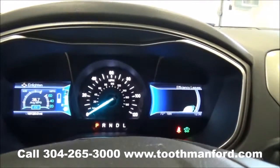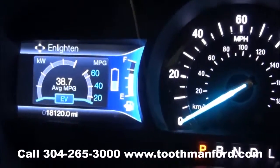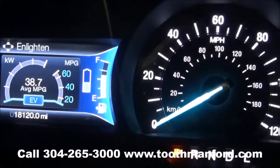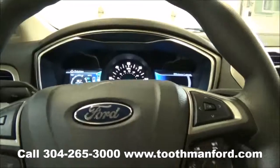This vehicle just came into the lot, but not knowing the person's driving habits that had this vehicle prior, it got 38.7 miles per gallon on the average. That is amazing. Shows you what these hybrids can do.